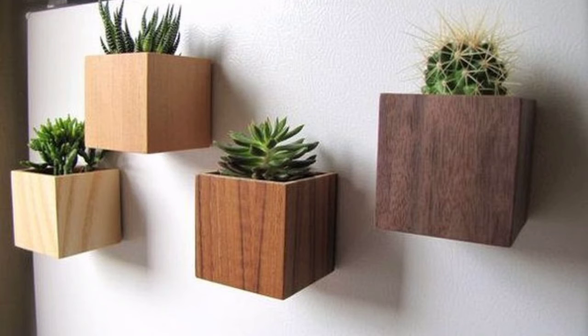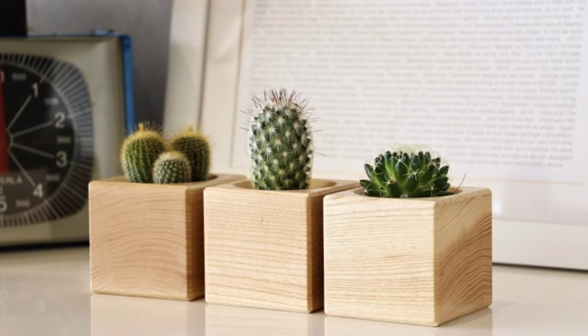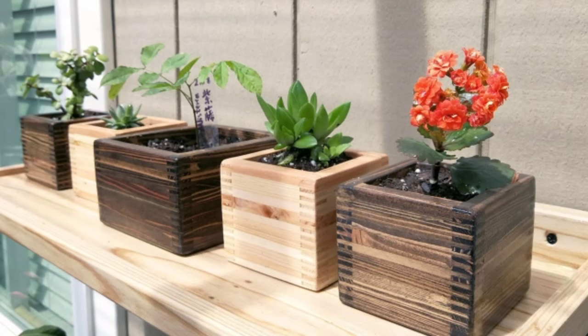If you want to make one of these, you can visit any carpenter or car painter shop. These pot designs are very easy to do and require no great effort, because they are simple pot designs. You can also go to a flower shop if you want to buy one.